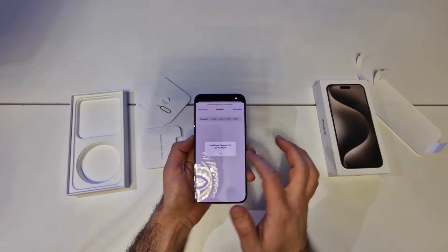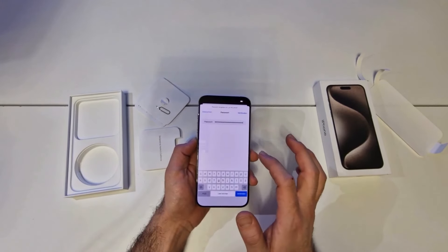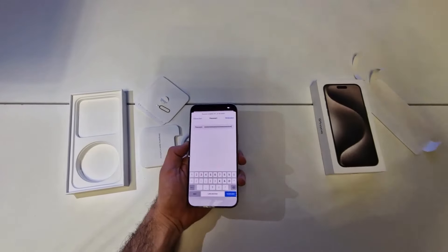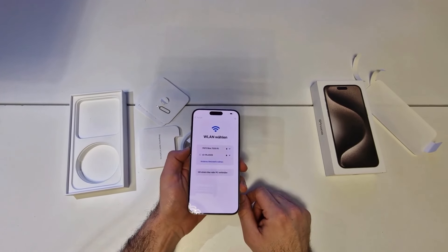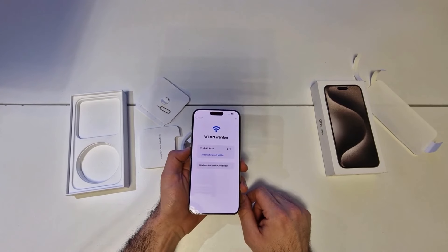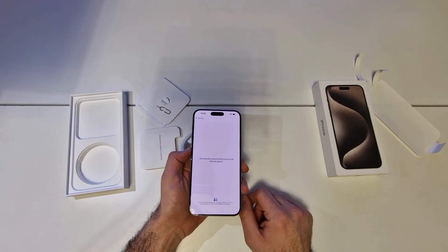New roadside assistance via Satellite can get you help for things like a flat tire or a dead battery, even when you're off the grid. iPhone also has Emergency SOS via Satellite and Crash Detection — two vital safety features that have helped save lives.